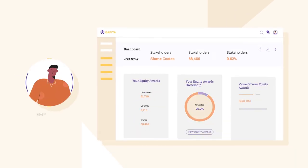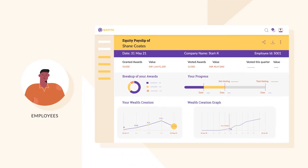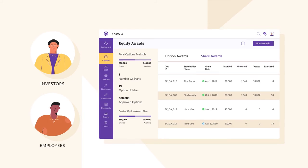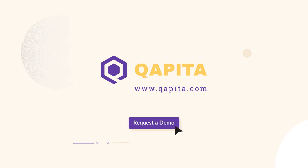It further helps in communicating real-time value of the stock options to employees, thereby improving engagement and a sense of ownership. Capita also enables employees and early investors to realize the value of their equity by running liquidity programs. Revolutionize your startup's equity management with Capita — request a demo today.